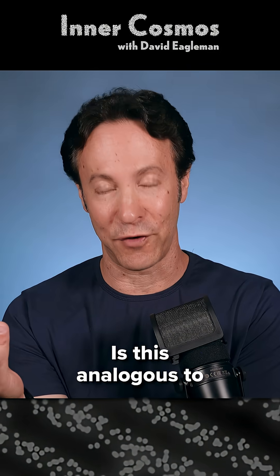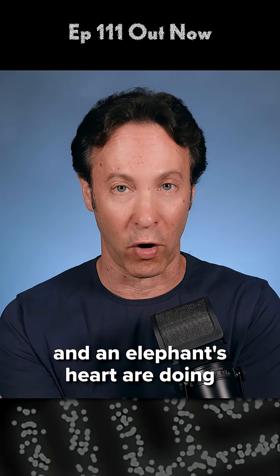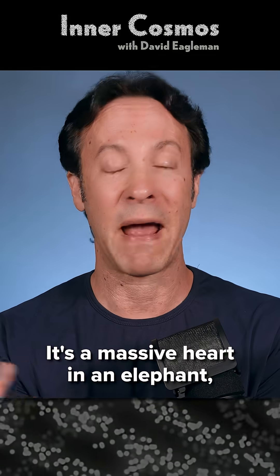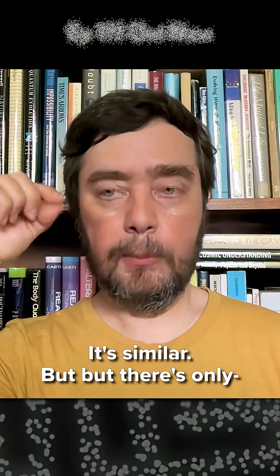Is this analogous to the fact that a mouse's heart and an elephant's heart are doing the same thing, but they're made of a completely different number of cells? It's a massive heart in an elephant, very tiny in a mouse, but it's doing the same function.